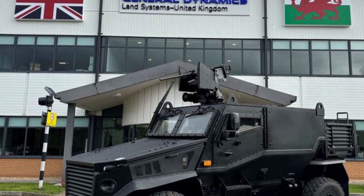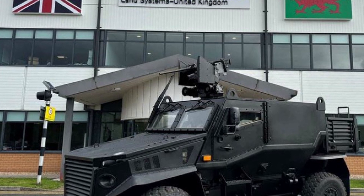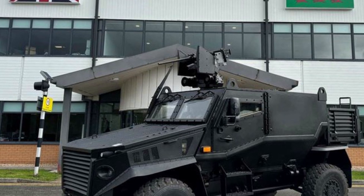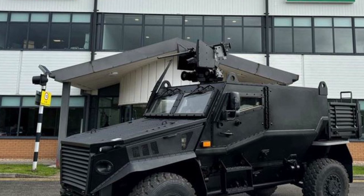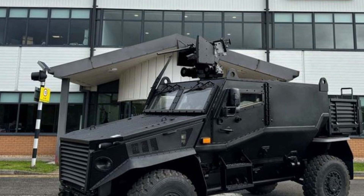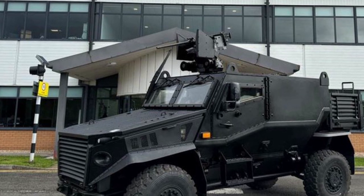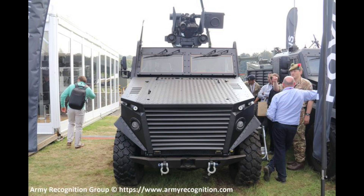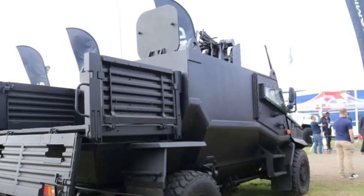The launch of the Foxhound GMRV marks a major step forward in the evolution of light protected patrol vehicles. General Dynamics UK has delivered a platform that combines the best aspects of the original Foxhound LPPV with significant advancements in modularity, protection, and firepower. As modern warfare continues to evolve, the Foxhound GMRV offers military forces a solution that is not only adaptable and versatile, but also future-proof — ready to meet the needs of today's and tomorrow's battlefields.